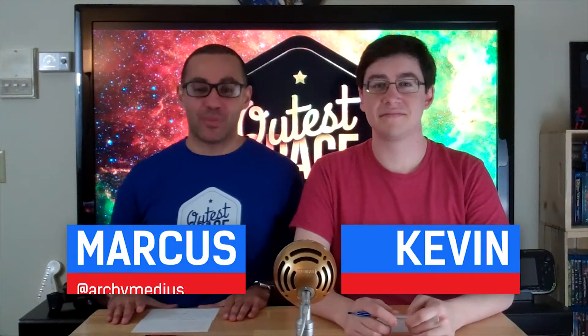What's up everybody? Welcome back to Space News. It's been a whole week since we saw you last. I'm Kevin. I'm Marcus. And we're here today to talk to you about the Jupiter ExoLiner.